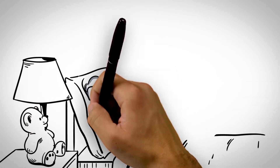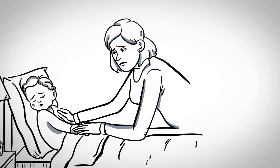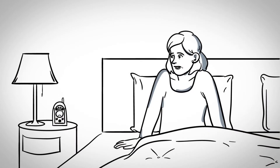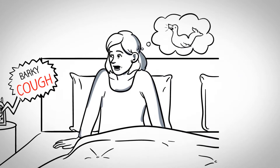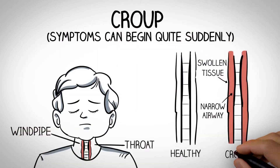You finally put your little one to sleep. It's been a long day, so you turn in early, but in the middle of the night you hear coughing on the monitor — an almost barky cough, like there's a seal in the room, and the breathing sounds off. There's a high-pitched sound. There's a chance this might be croup.